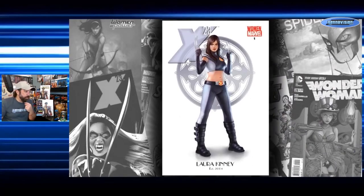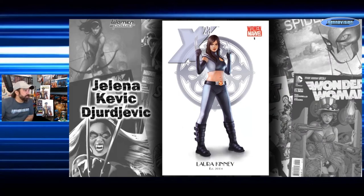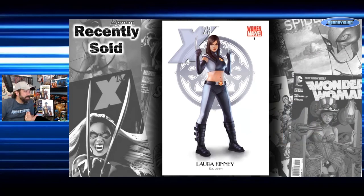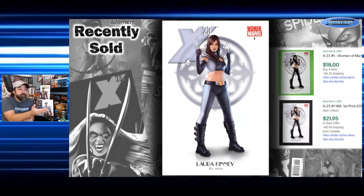Next is X-23 number one — Laura Kinney, established 2004 — another Jelena cover, and one I actually want but haven't found cheap enough yet. Asking prices are $35 to $100, and X-23 is a character a lot of people like so she commands a premium. Completed sales show copies going for $18 and $22 though, so if I keep an eye out for around $20 I'd scoop one up. I like her as a character and I like this cover — I wouldn't mind adding it to my collection.